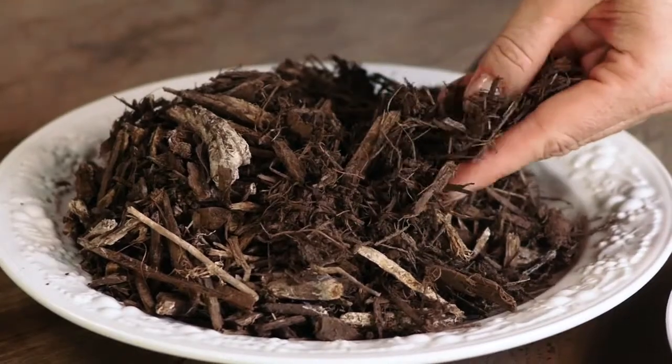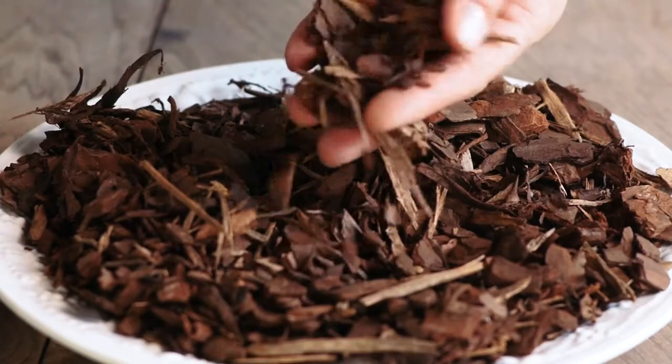Two of the most reliable choices are finely shredded hardwood mulch and decomposed granite. Finely shredded hardwood mulch is nice for dogs because it's soft under their paws, but it has enough weight that it doesn't get knocked away easily like pine bark mulch might.